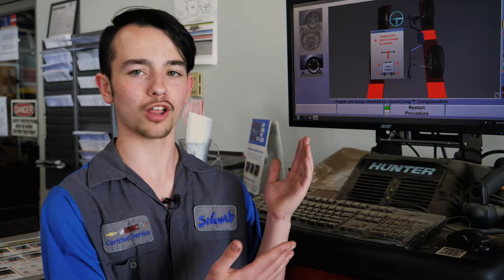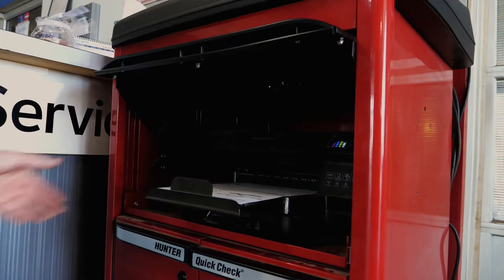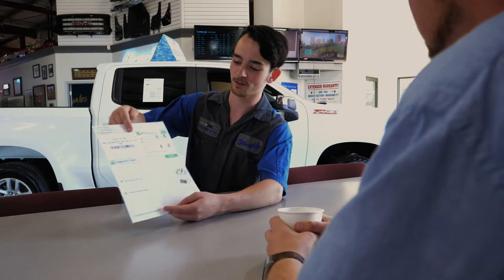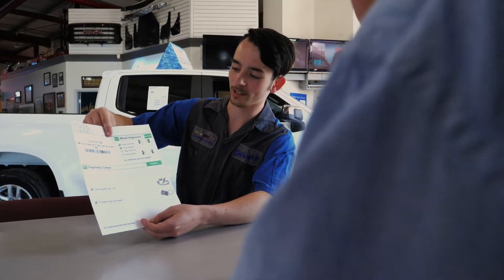At Schwab's, our state-of-the-art alignment machine uses laser technology to identify any problems with your wheels. Our technician will even provide you with a printout of your vehicle's alignment status, at which time you can book in for an alignment if necessary.